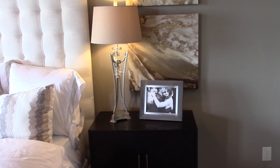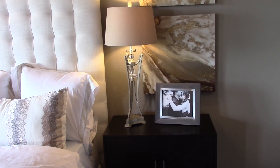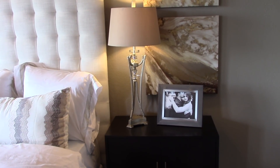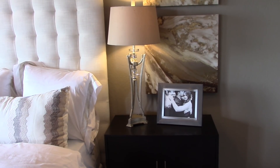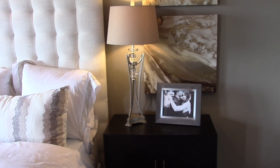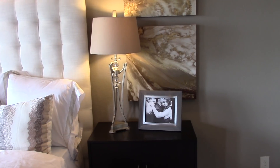Designer tip number three: make sure your lamp is tall enough to provide ample lighting for reading in bed. To gauge this, simply sit up in bed with a book, place the lamp beside the bed, and your lamp should shine light directly onto the book. That's how you know you have the perfect height for your lamp.